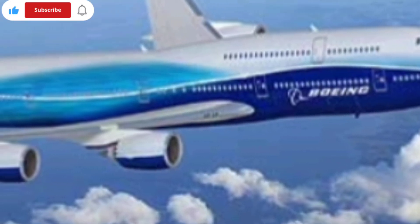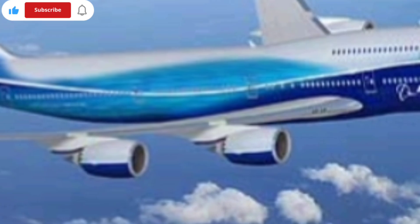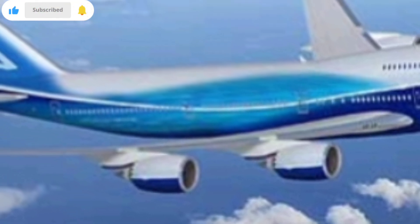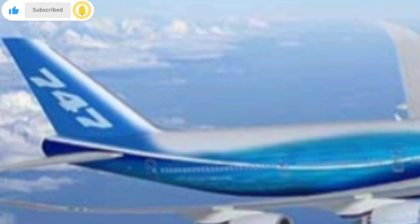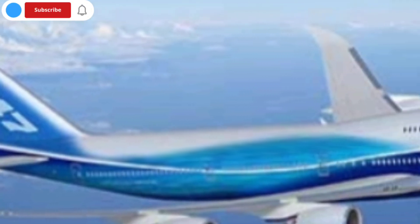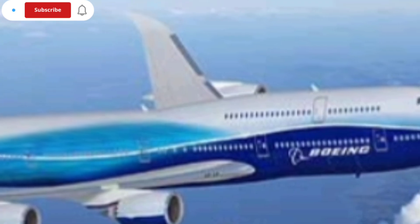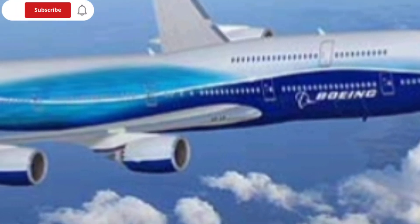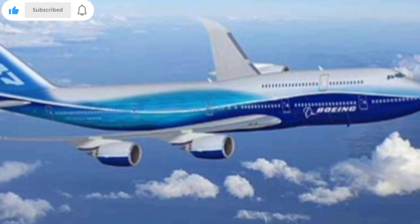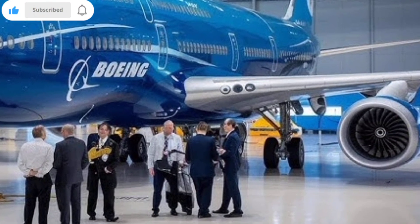Stepping inside, the interior showcases some of the most passenger-focused innovations Boeing has ever put into a large aircraft. The cabin now uses customizable LED lighting systems that shift color according to the phase of flight, helping reduce jet lag on long-distance journeys. Larger windows similar to those found on the Dreamliner make the cabin feel more open and comfortable, and the overhead bins have been redesigned to carry more baggage without forcing passengers to squeeze or struggle with heavy items.